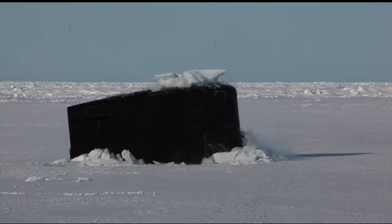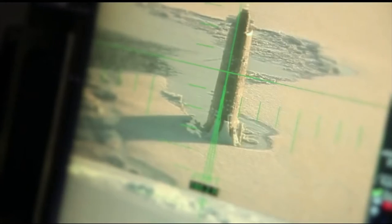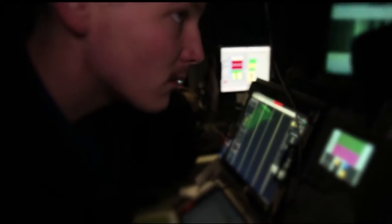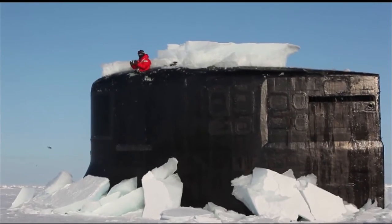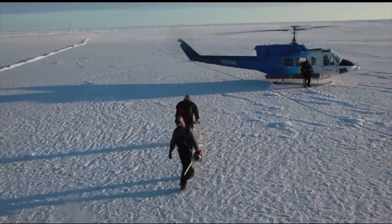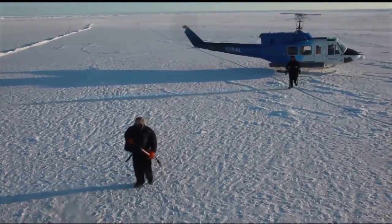Right in the middle. Good shot. You guys are directly behind us, forward of us. Awesome. Good shot. Upon surfacing, members from the Applied Physics Laboratory will go to work, cutting through thick chunks of ice to allow access on and off the submarine.